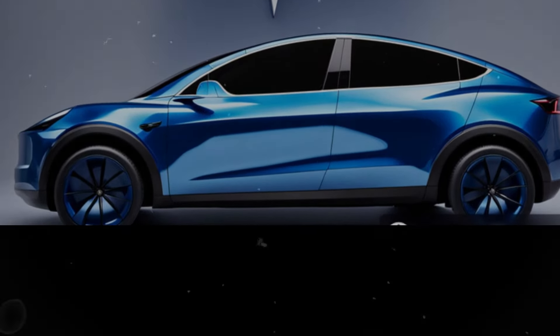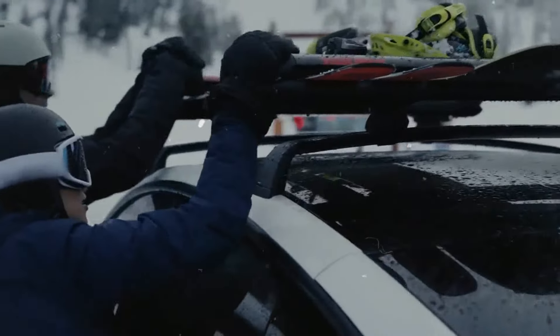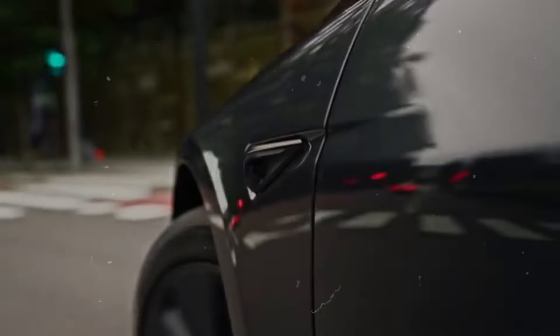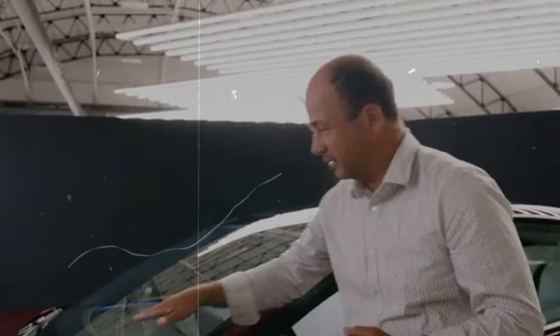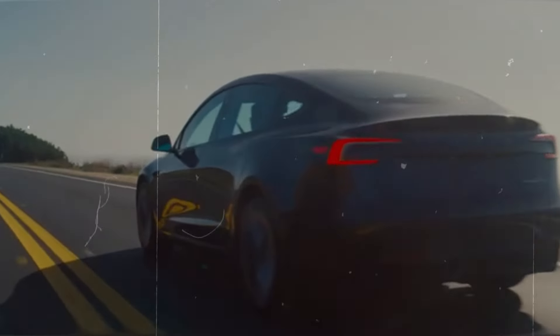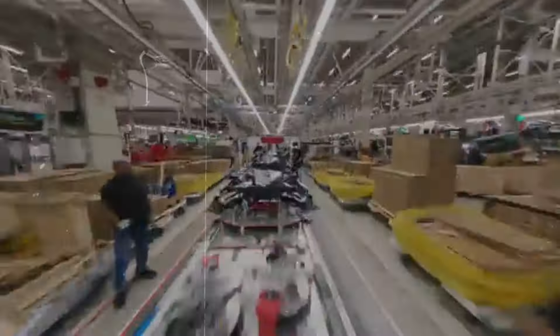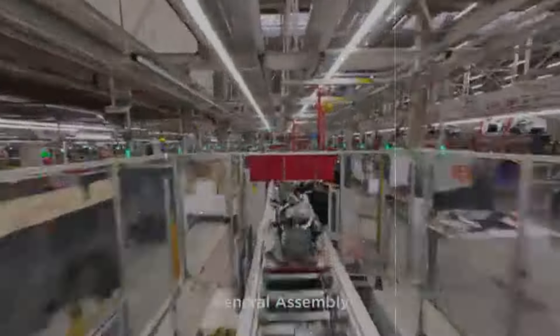Overall, the Tesla Model Y and Model 3 are key milestones in the evolution of electric vehicles, each offering a unique mix of advanced technology, performance, and versatility. The Model Y, with its compact SUV design and generous space, is ideal for families and individuals needing extra cargo capacity, while the Model 3 is perfect for those looking for a compact sedan that does not compromise on luxury or technology. The future of these models appears very promising, and Tesla continues to be at the forefront of the automotive industry, with both models representing the future of sustainable mobility.